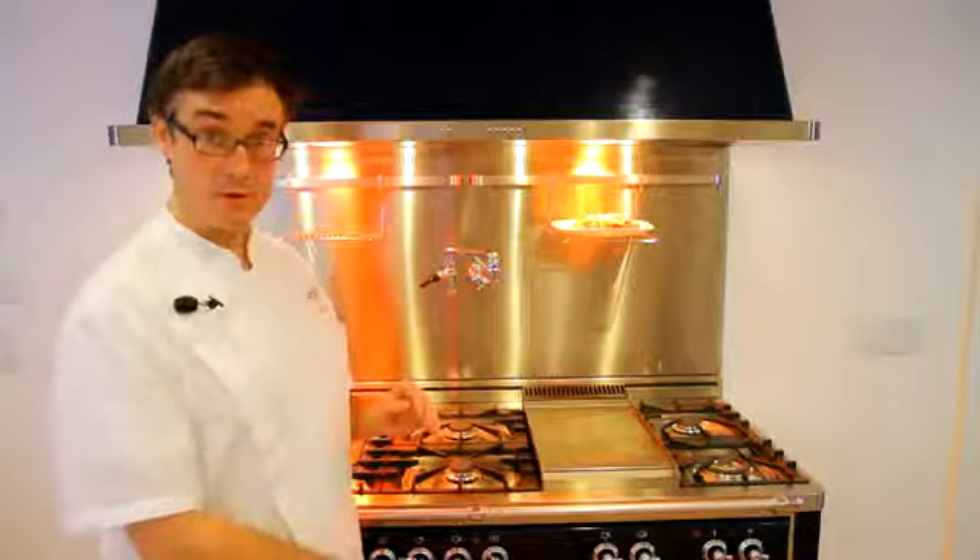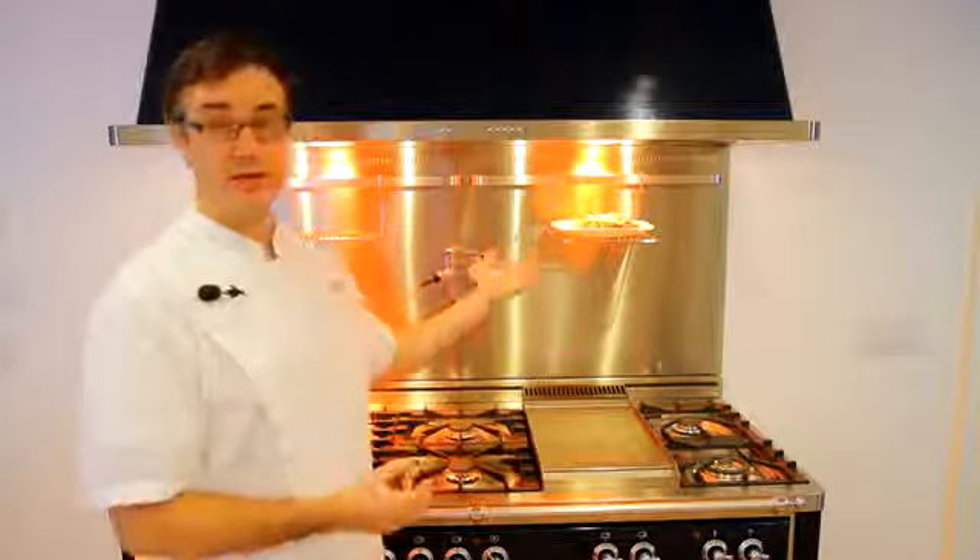And you have your warming drawer. So there's the warming drawer, your oven, and your heat lamps to keep your food warm.